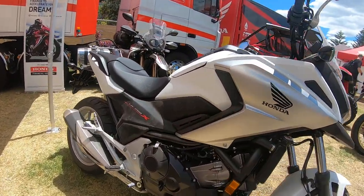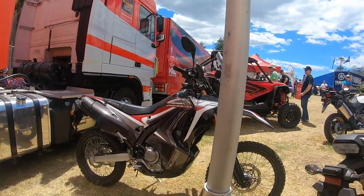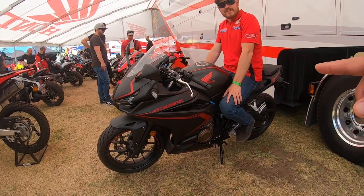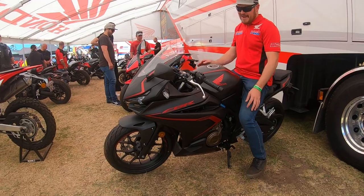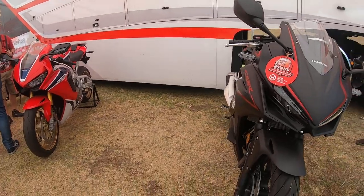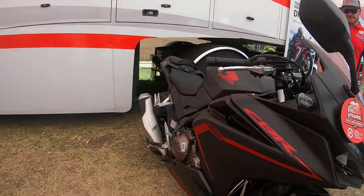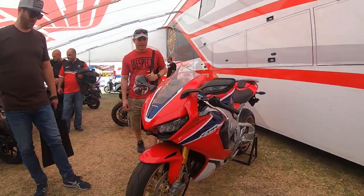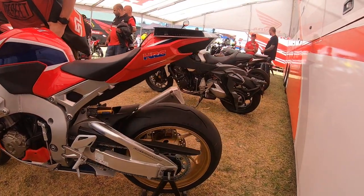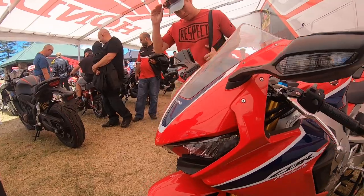We have the Honda Africa Twin — very cool in the matte paint scheme. I don't even know what this other one is. Another off-road bike over here. This one is the 500 — wow, I actually had the old version of this, the 500R. Very comfortable bikes, very good. That one is actually the same as my bike but mine is the matte paint version.